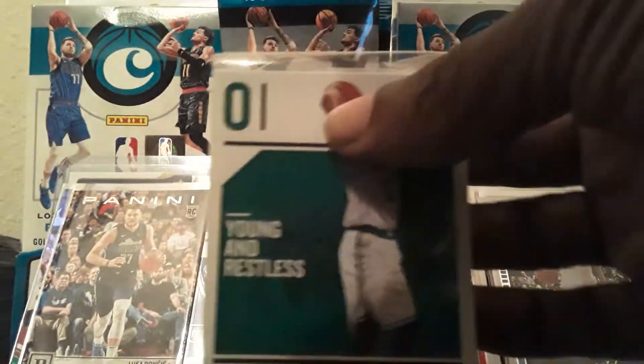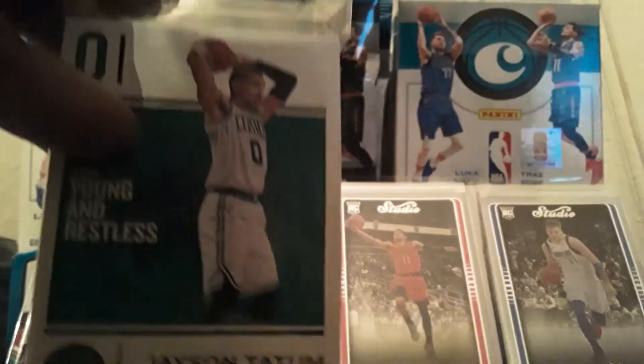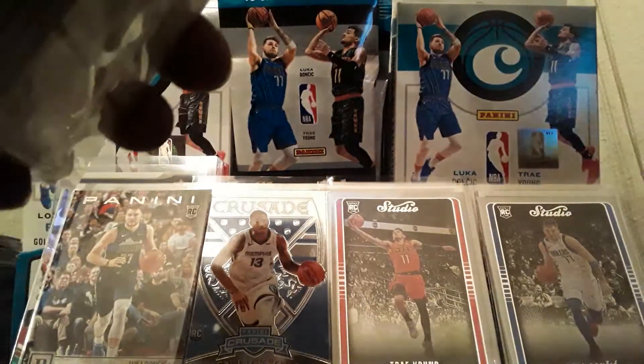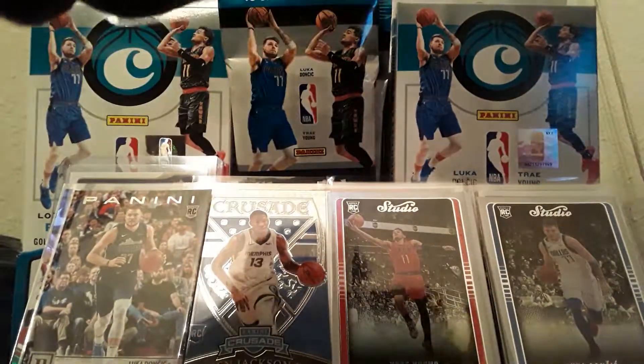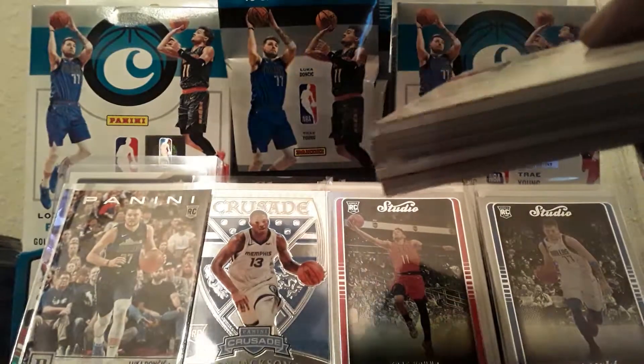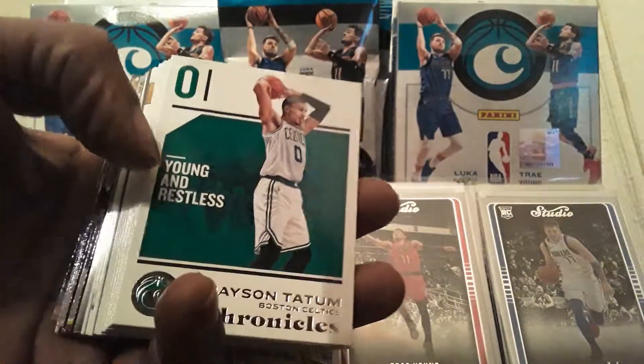We got Jason Tatum in the front and Troy Brown Jr. in the back. I don't see anything thick in here, so I'm not expecting to get an on-card auto or Obsidian out of this. If you've seen my last few videos from the same store, the Obsidians weren't all that great. There's no Obsidian in here. Alright, Jason Tatum base — that's the back.